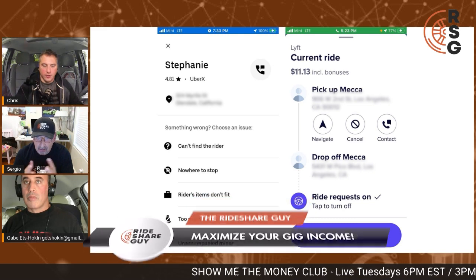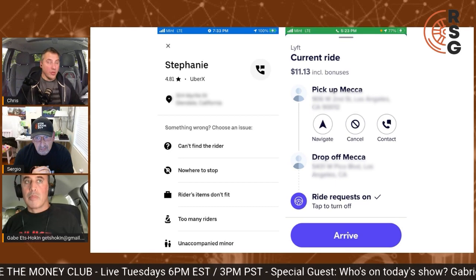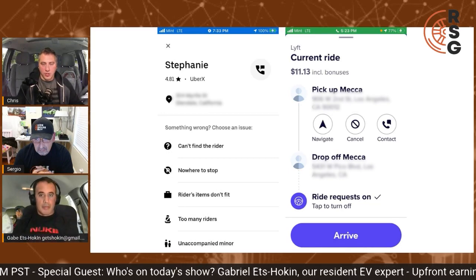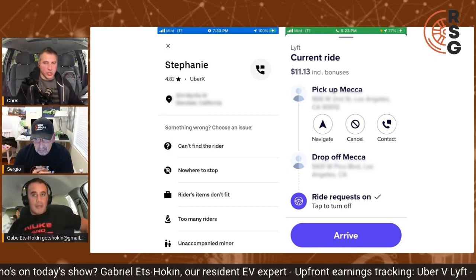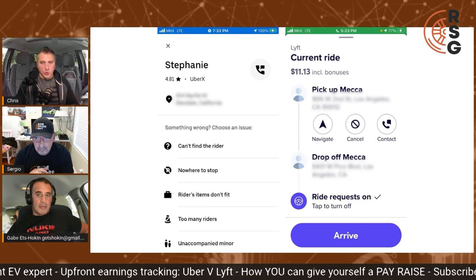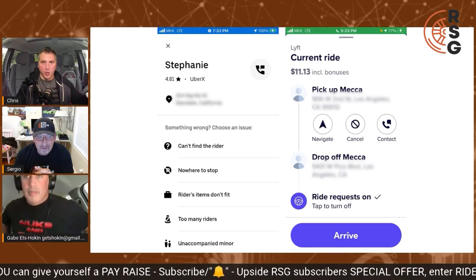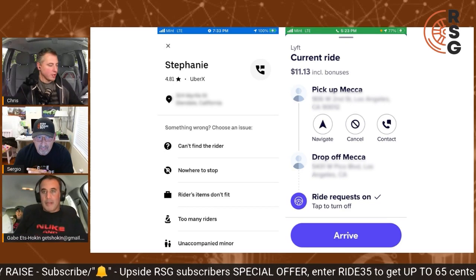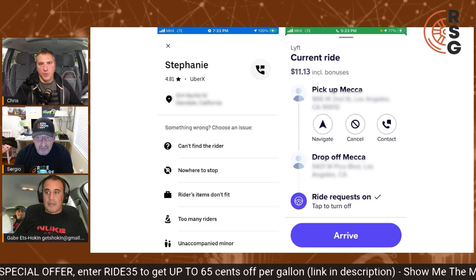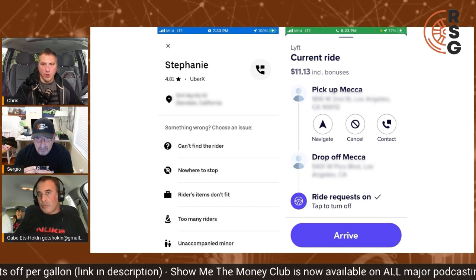Clearly the Lyft side is much better. For those who are listening to this on the podcast or not watching the video, it's basically the screenshots — when you accept the ride and you're en route to the passenger, if you click on the three little dots at the bottom and pull up the menu for the ride itself, that is what we're looking at. This is far superior to Uber's Period 2 and Period 3 screens.